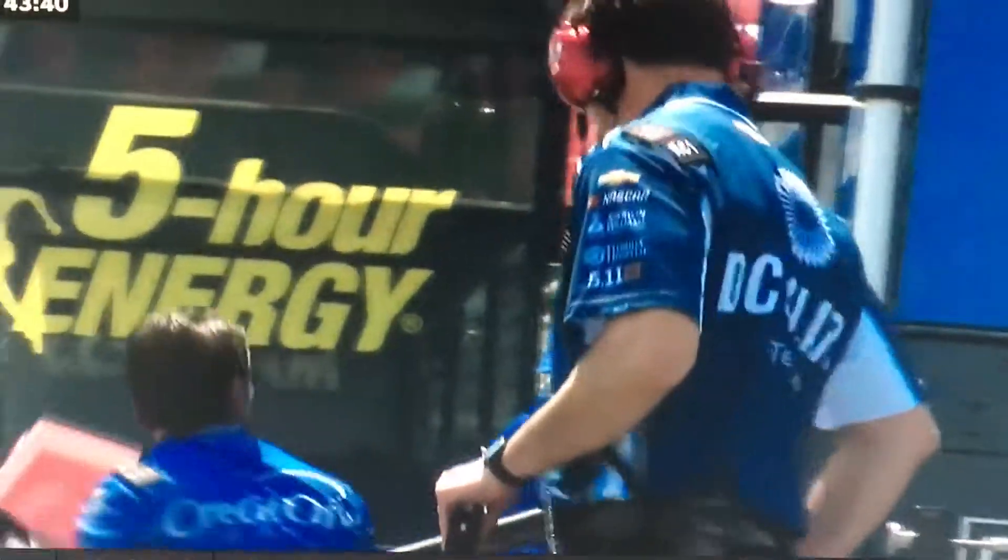Let's see what happened here as McMurray had a big run coming off turn two. Let's see the 31 of Newman with a pretty good run. Oh, he maybe cut a tire. Something happened to that car — it just went around all by itself on the straightaway. What really sent that car over was when Newman hit him on the left side.